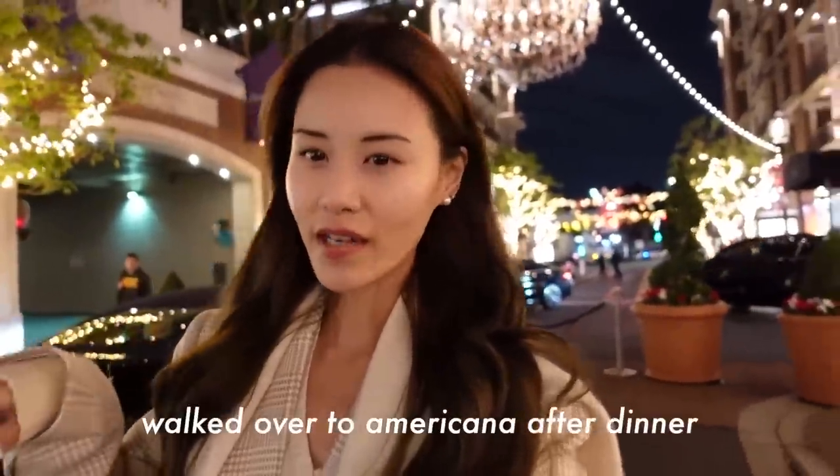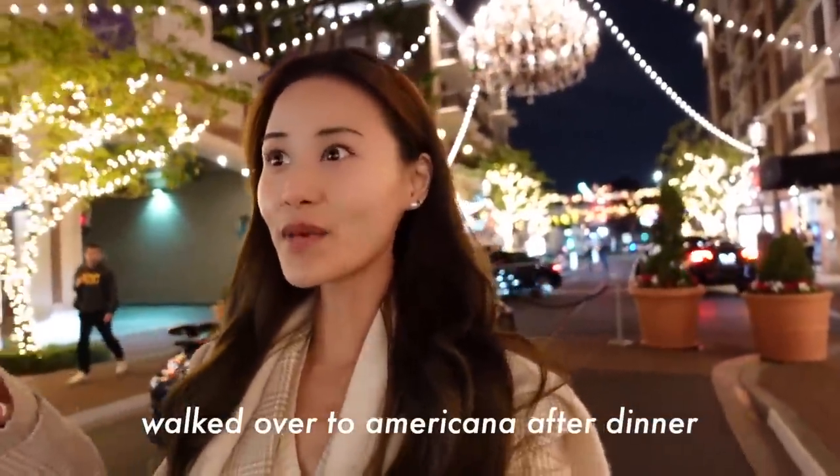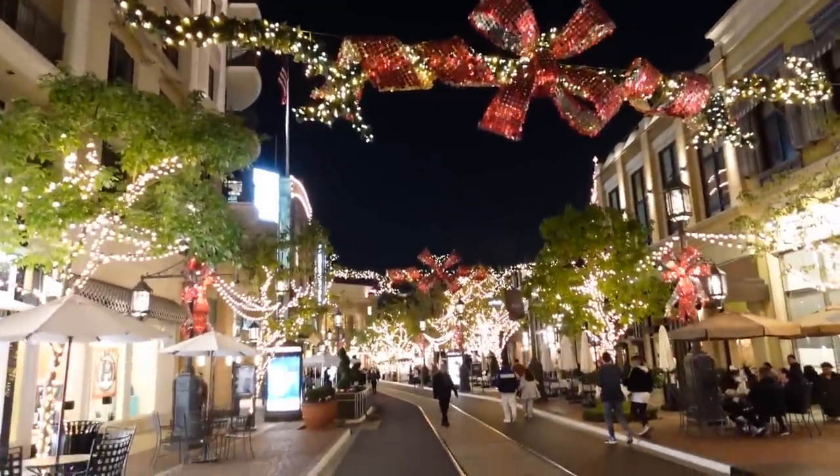I just arrived at Americana in Glendale. It's my first time here and it's so pretty — it looks like Disney a little bit. This entire street is really beautiful. Oh my gosh, it's so beautiful.